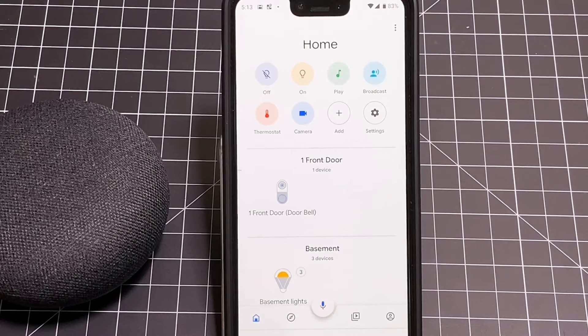The last button we have — we've already looked at Home, Discover, and Play — is your Settings area. This is where you can go to look at all the devices you have connected and do all the connectivity setup. That hasn't really changed much, but it's something you can explore on your own.